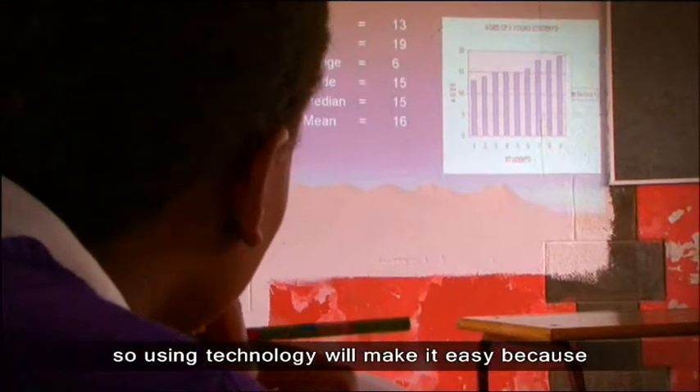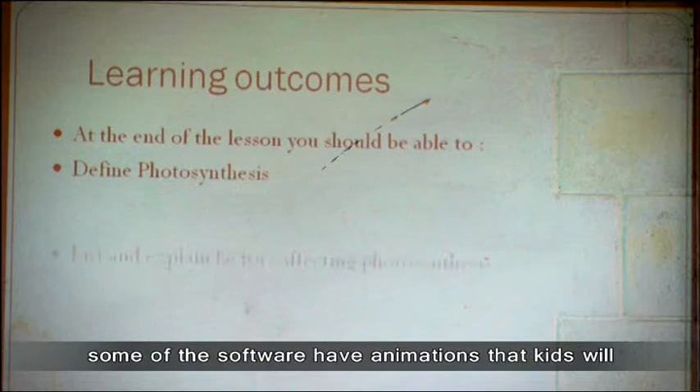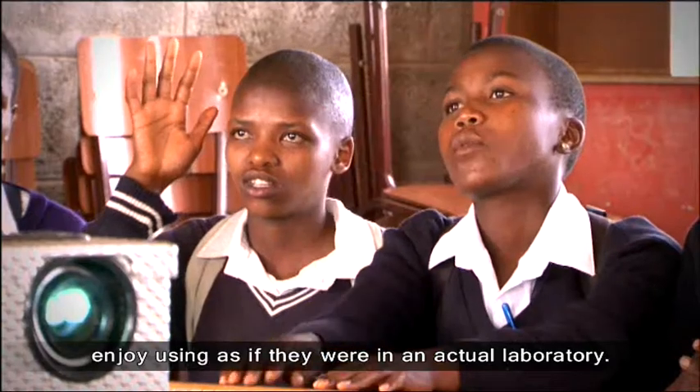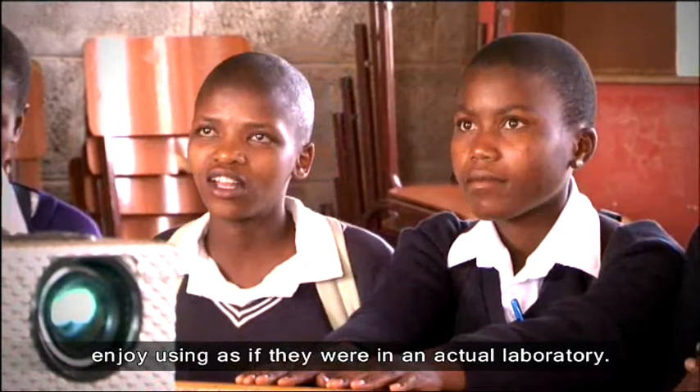So using technology will make it easy, because some of those software have got animations that kids will enjoy using as if they were in an actual laboratory.